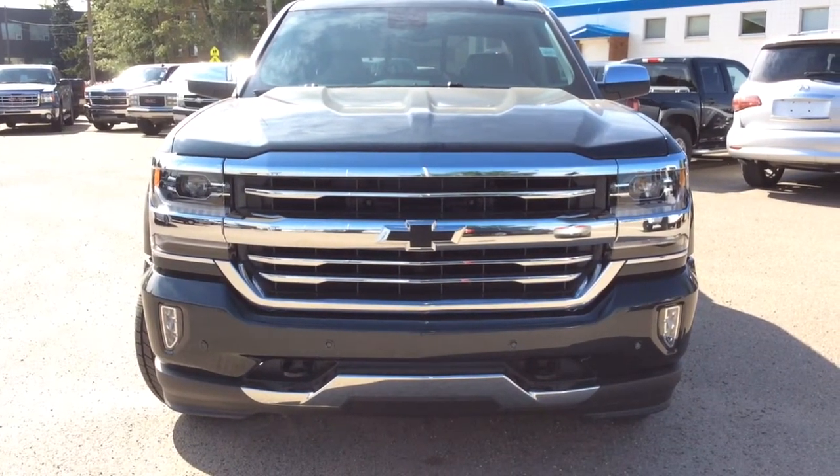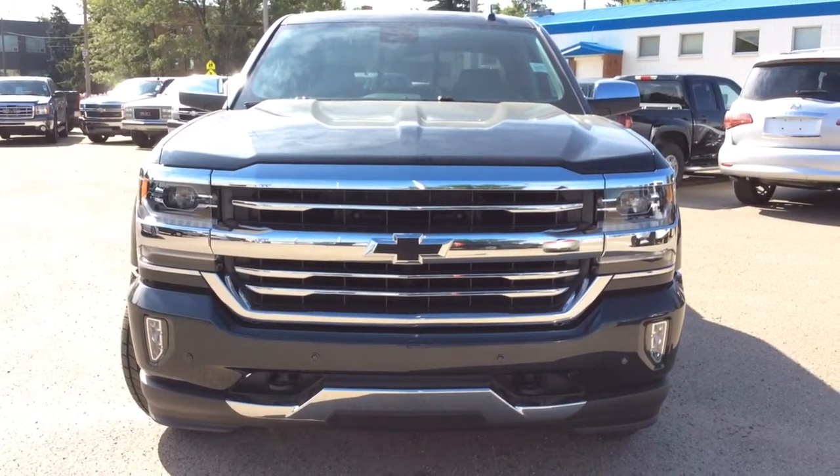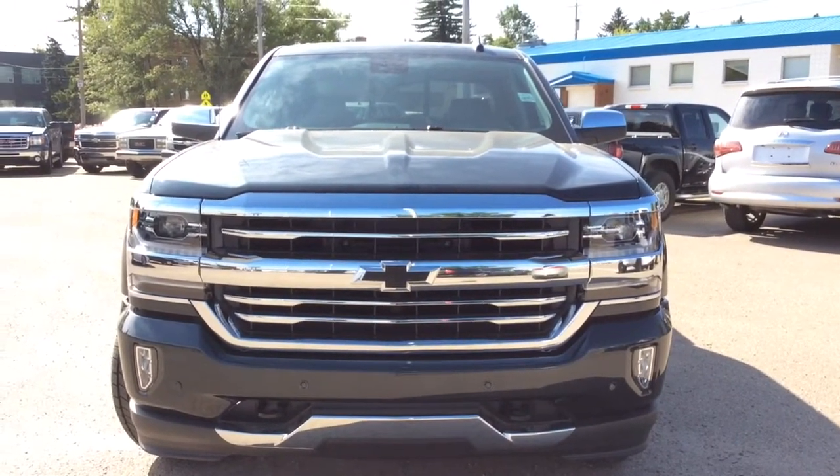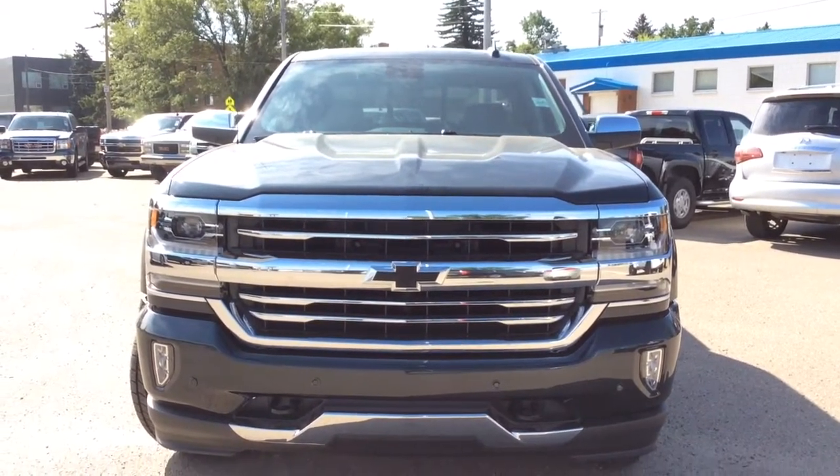Hey there everybody and welcome to Berks Motor Products. Today we're looking at our brand new stock number 181525 — a 2017 Chevrolet Silverado Crew Cab 1500 with four wheel drive.